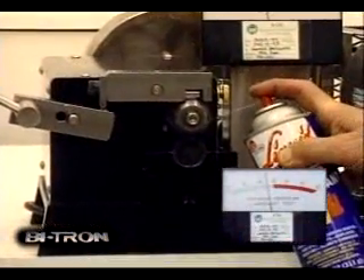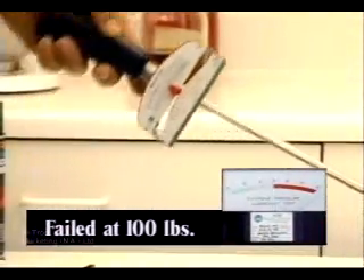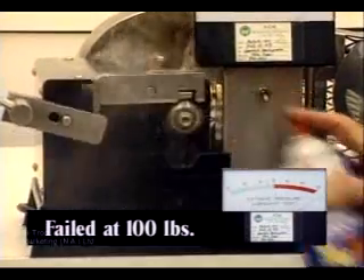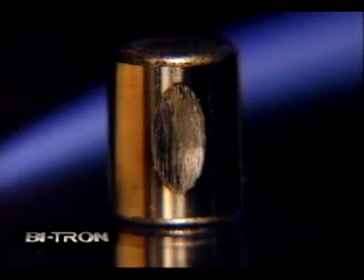Next, another popular penetrating lubricant is run through the same test. It does no better than the first — only minimal force was applied and yet it quickly fails. This test bearing is also severely scored.